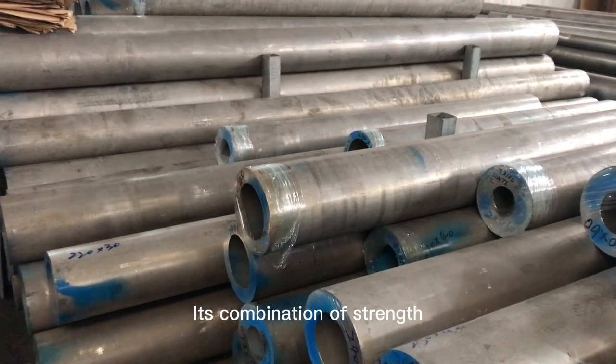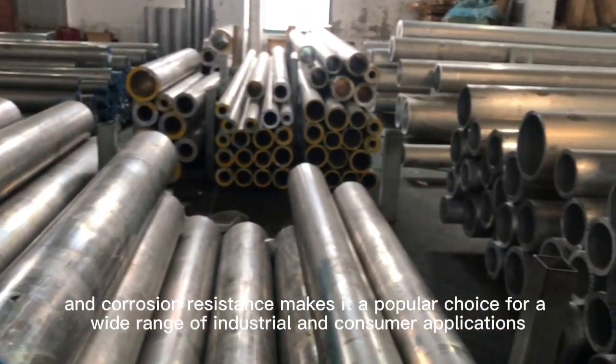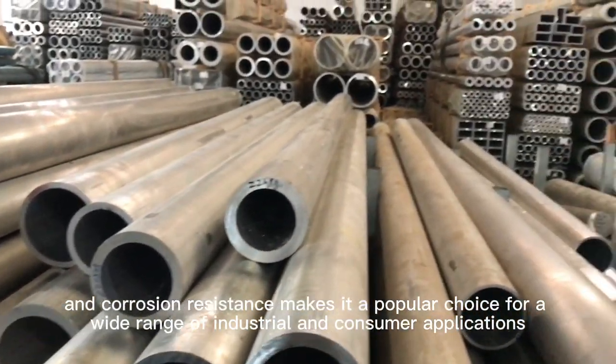Its combination of strength, lightweight, and corrosion resistance makes it a popular choice for a wide range of industrial and consumer applications.